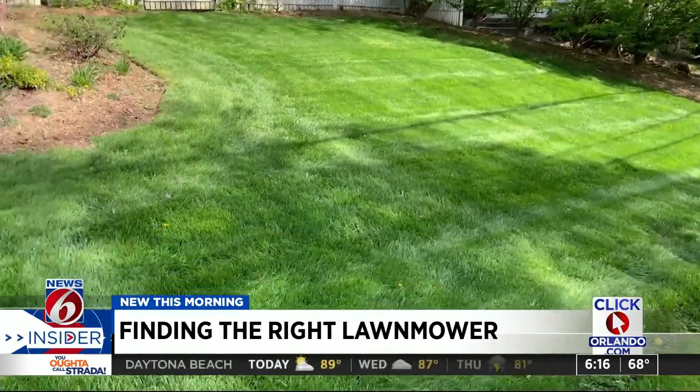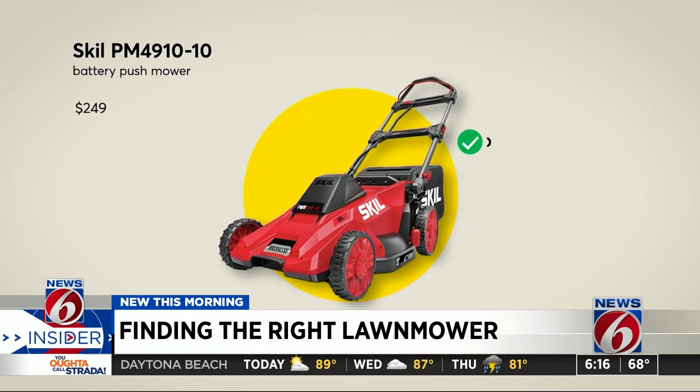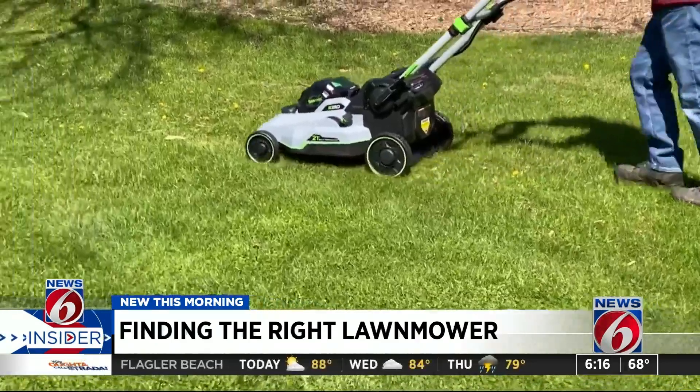If you've got a smaller lawn or aren't as concerned with recharge times, consider the Skil, which delivers excellent cutting performance and mulching.